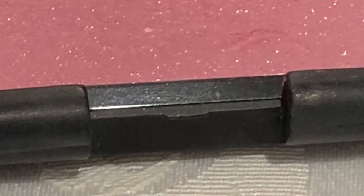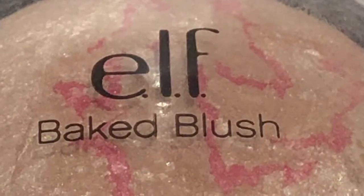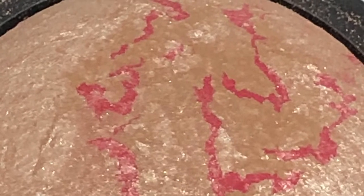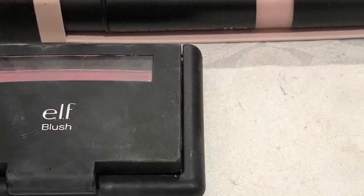Next up is one of the baked blushes. I haven't got any other baked blushes, just this one. I think you could use it for highlighting too — it's got a beautiful gold reflective color to it with a pink swirl as well. So it's a pretty sort of cheek highlighter and the name of that one is Pinktastic.